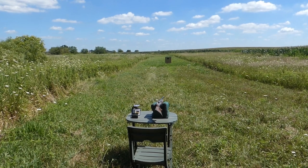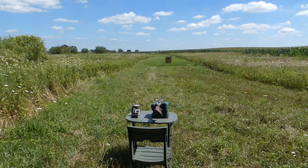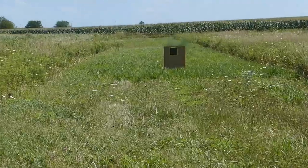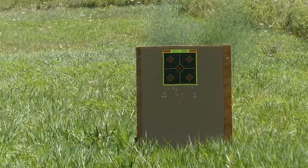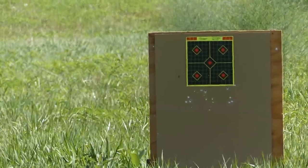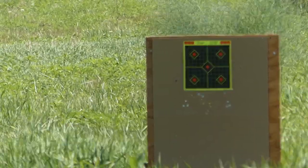We're going to do the same thing with a Fabarm L4S. Same exact range, same exact shell — Peters one ounce, 1290 foot per second, 7.5 — and same 20-thousandths constriction choke. So we're trying to keep things as consistent as possible. Now this of course will give us a three-shot average. A one-shot pattern doesn't mean anything at all, as patterns can vary by anywhere from 10 to 20 percent shot to shot.